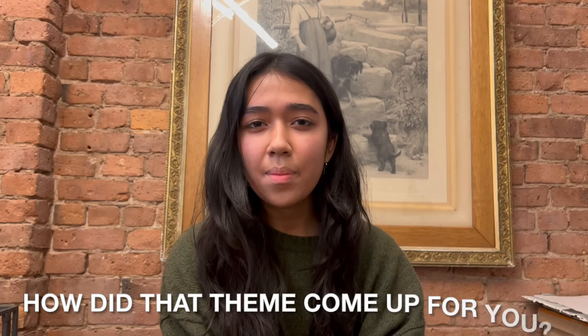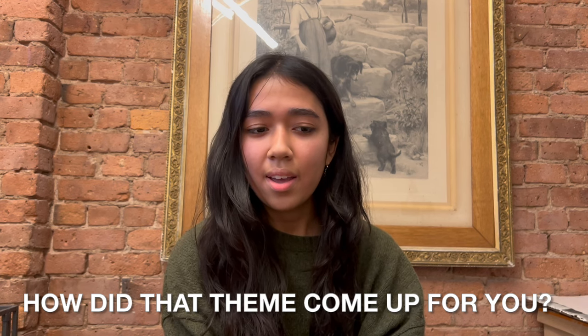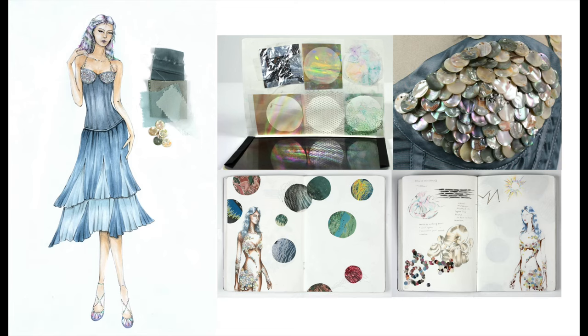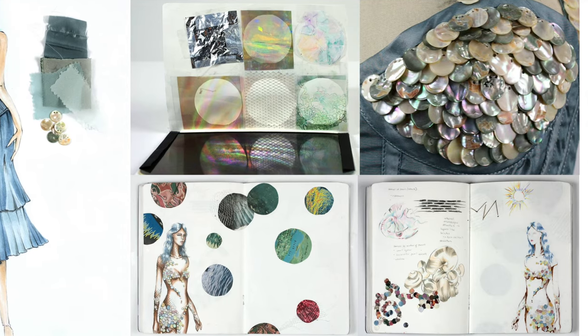The theme came up because at the beginning I was trying to come up with ideas I thought would cater to what the school wanted. Nothing was really coming out of that, and I spent a lot of time conceptualizing ideas I wasn't passionate about. But when I started coming up with ideas surrounding my family, I was more inclined to work on those pieces because they were very meaningful to me.